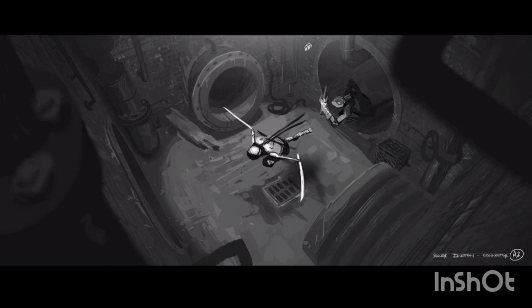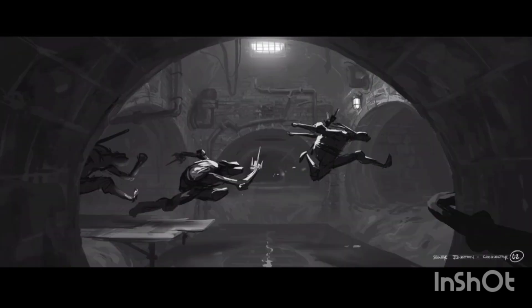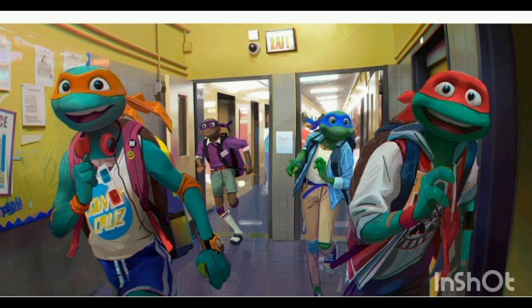We also have them running through the sewers, being ninjas and sneaking through, which I think is really cool. We have Raph and Leo again — these two seem to get the most concept art. We have Donnie in the mix as well, and Leo jumping. It would have been a really cool scene to have them running through the sewers making their way through to their home.